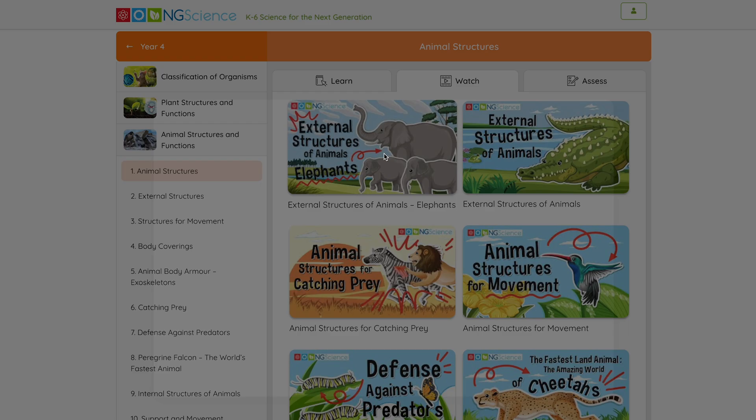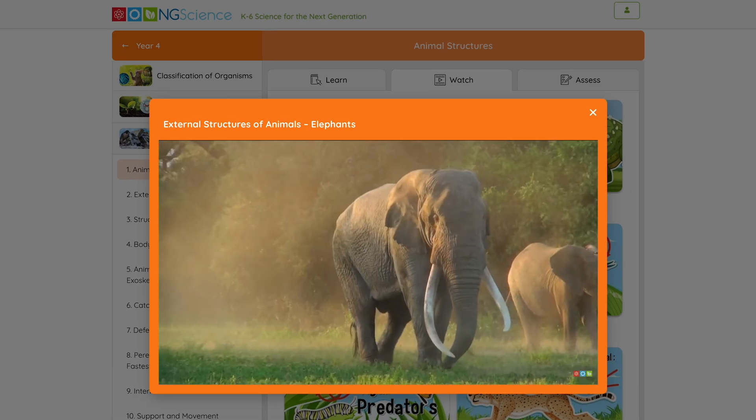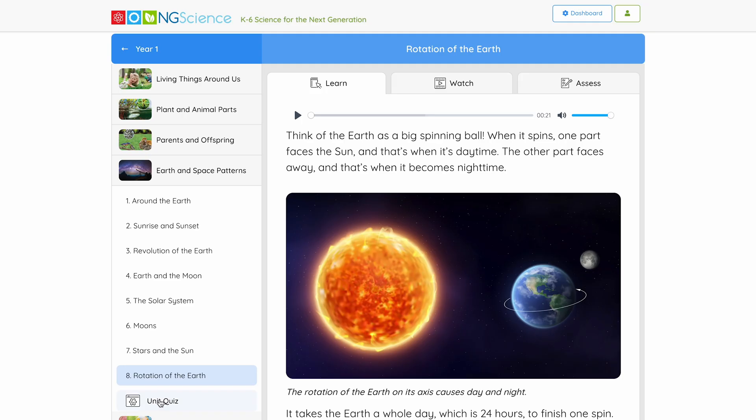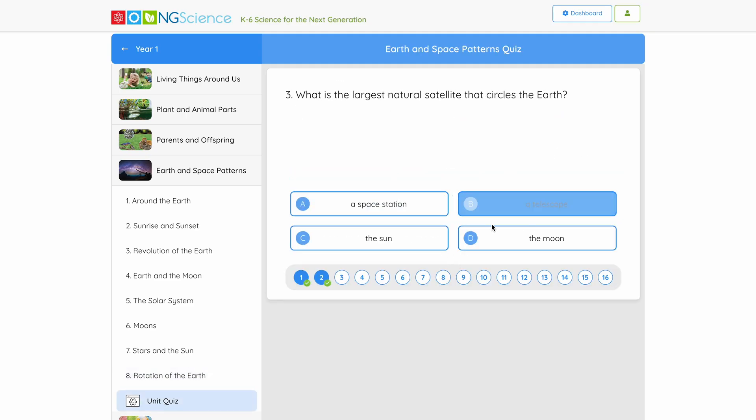There are hundreds of dedicated videos covering all core science topics. There are also quizzes at the end of each unit for self-assessment, enabling teachers and parents to easily track student progress throughout the year.